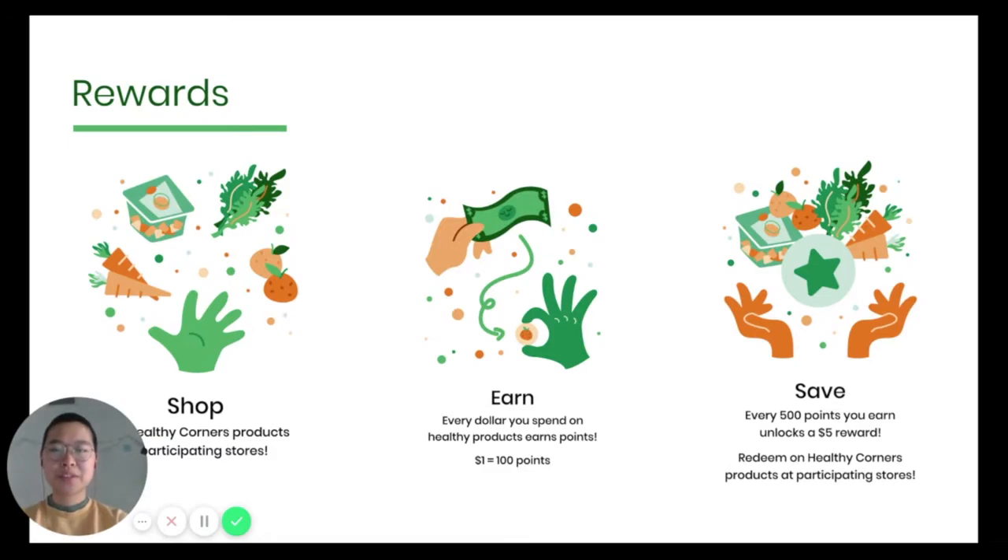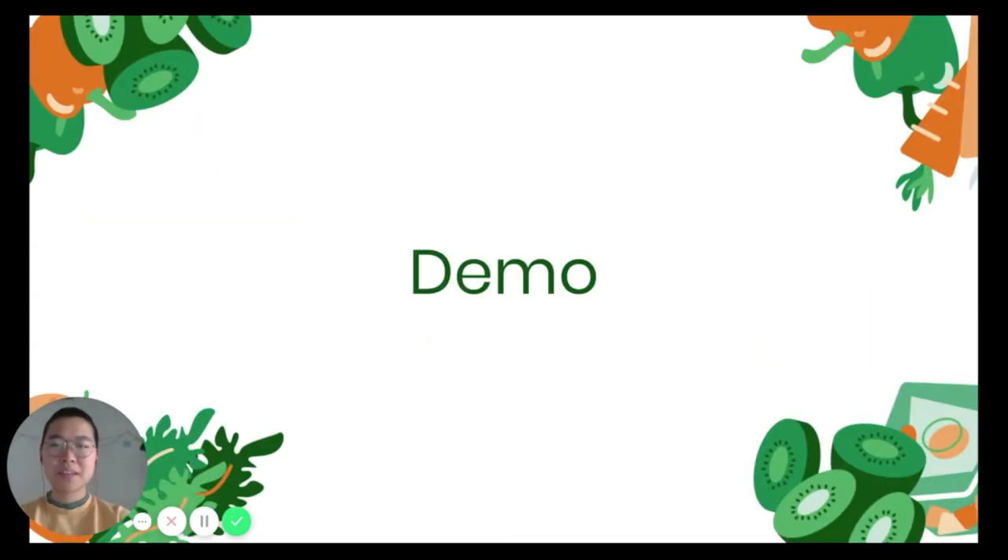The rewards process works in three steps: shop, earn, and save. Customers start by going to a participating store and buying Healthy Corners' fresh fruits and vegetables. For each dollar they spend on these products, they earn 100 points. Once a customer reaches 500 points, they unlock a $5 reward, which they can redeem on more healthy products. In short, customers get $5 of free produce for every $5 they spend. And with that, we're now going to demo our apps.